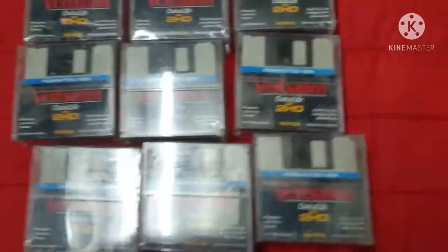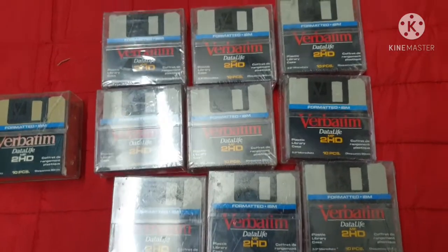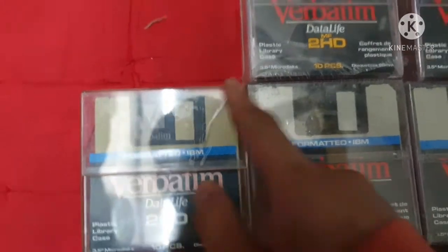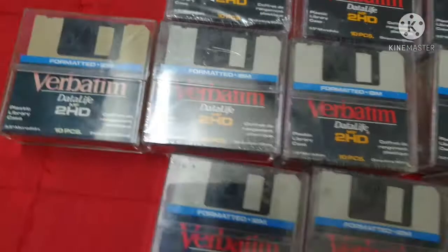I was just cleaning around the house and found nine unopened cartridges and an opened one. You can see the difference between one that's opened and unopened, which is the color — just like paper, if it ages the color changes.